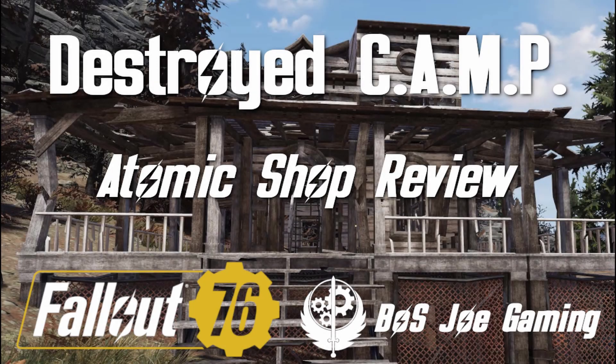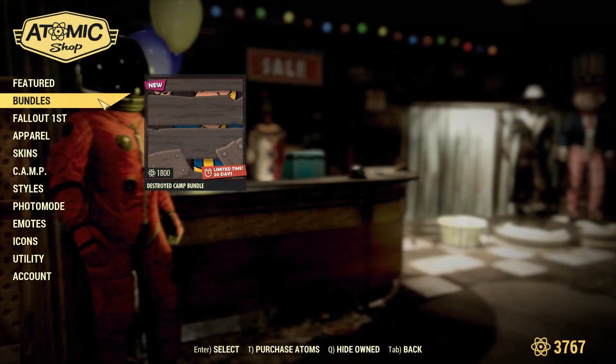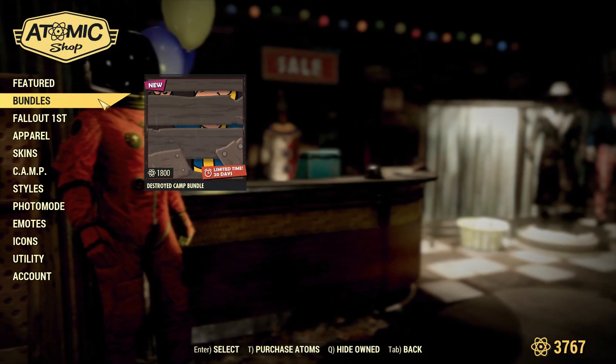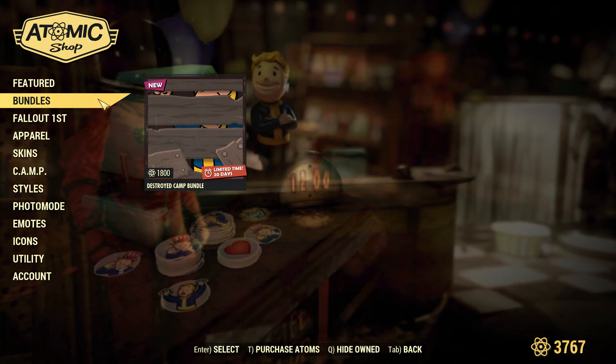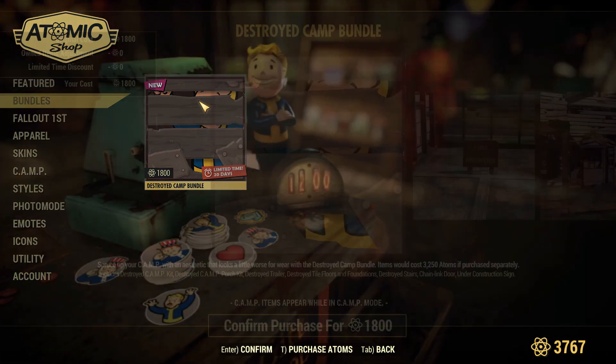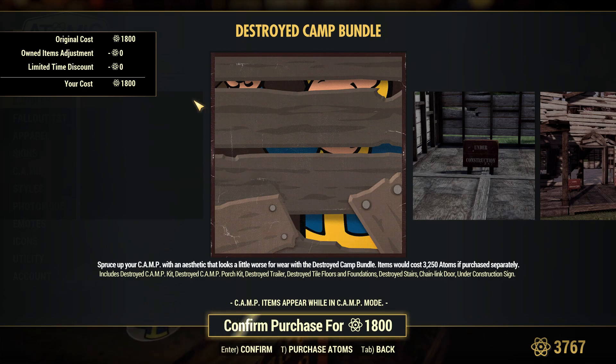Hi everyone, Joe here with another Atom Shop review for Fallout 76. It's been a long time since Bethesda added anything new in the Atom Shop, but on sale right now is the Destroyed Camp Bundle, which we can purchase for 1,800 Atoms.